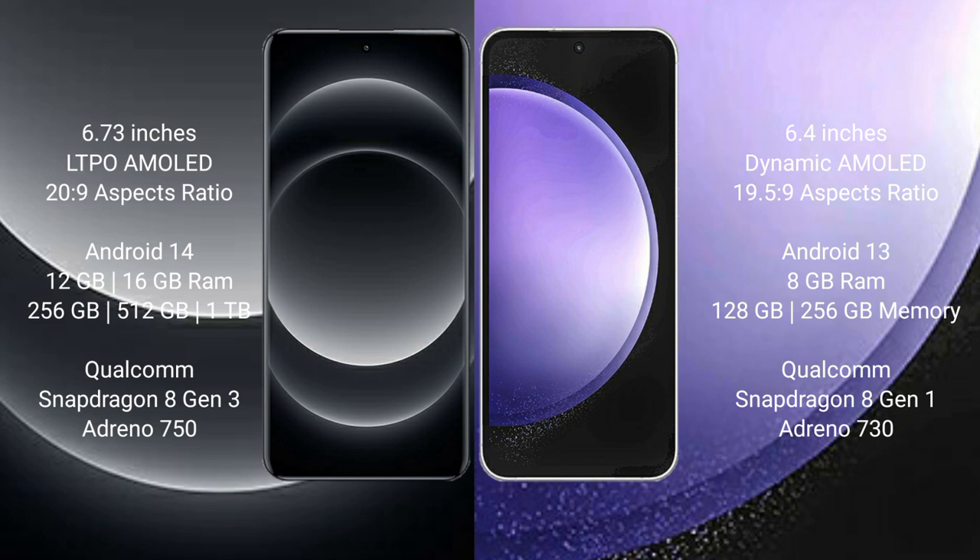Xiaomi 14 Ultra comes with 12GB or 16GB RAM and 256GB, 512GB, or 1TB internal storage, powered by a Qualcomm Snapdragon 8 Gen 3 processor with an Adreno 750 GPU.